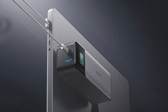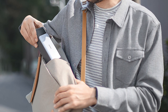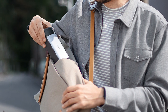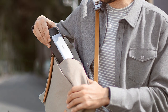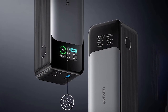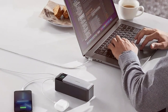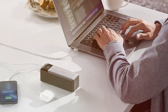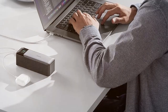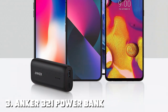The matte finish provides a premium touch. Usability is fantastic with three USB ports, allowing you to charge multiple devices simultaneously — you can even share the power with friends or family, making it an excellent companion for group travels. The Anker AM1289 boasts Power IQ technology, which intelligently identifies your device and delivers the fastest possible charge. It also has Voltage Boost to ensure a consistent and reliable charge, keeping your devices running smoothly without any interruptions.